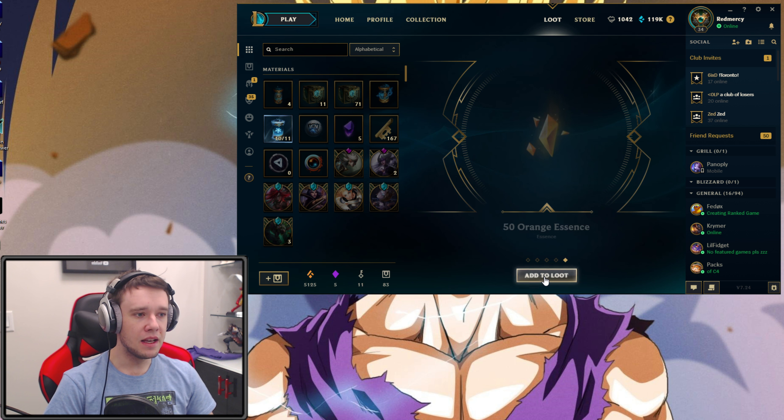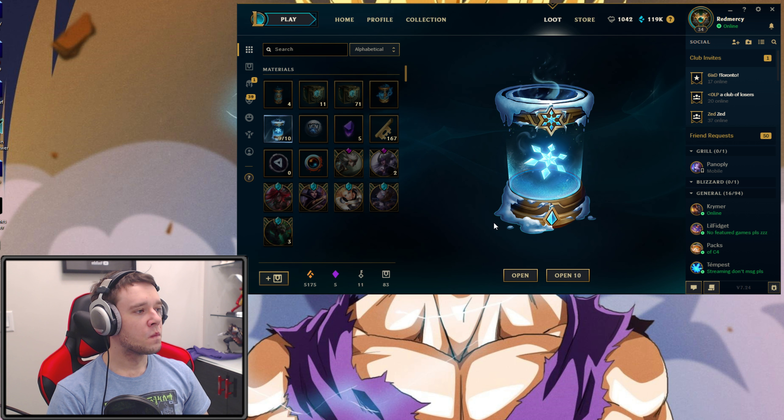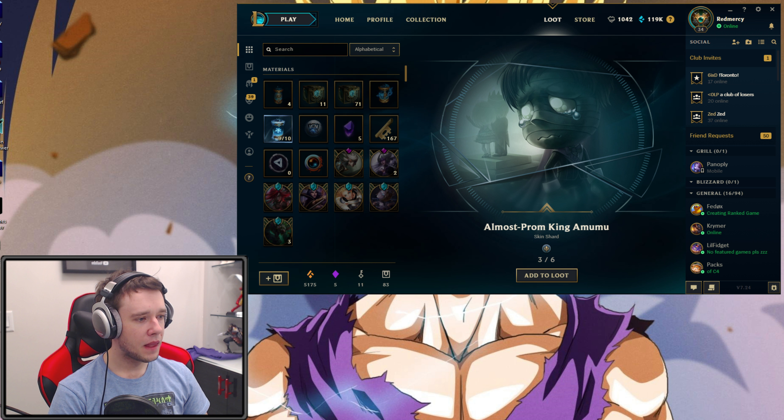We got Dragon Slayer Braum, Cosmic Dusk Xayah — Xayah skins are quite nice. Lion Dance Kog'Maw — that's two epics in a row, followed by of course our favorite part: the 50 Orange Essence. I don't know what I would do without the 50 Orange Essence — that's just really what I buy these capsules for. Just for this 50 Orange Essence. Perfect. Thank you so much, Riot. That's exactly what I want.